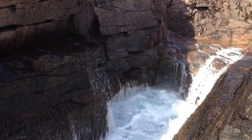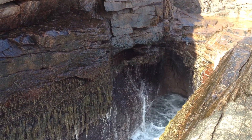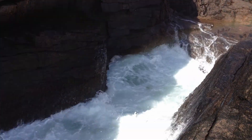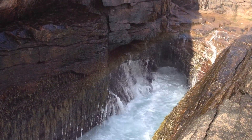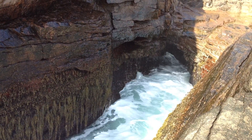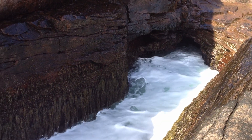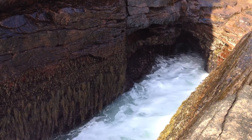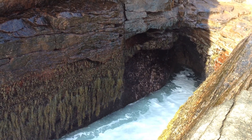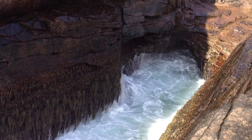That is Thunder Hole on the coast of Maine at Acadia National Park, where over the years the waves have worn away the granite, which has formed in rectangular blocks, some of which have fallen away into the sea, creating a rectangular hole where we can see the water drop 20 to 30 feet in a matter of seconds, and the waves rush in and fill the hole with a thunderous boom.